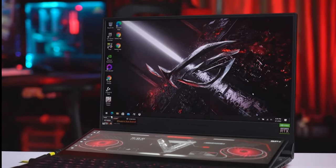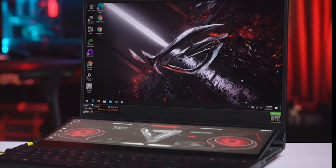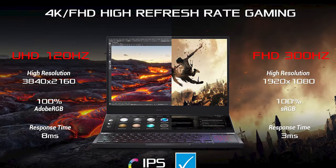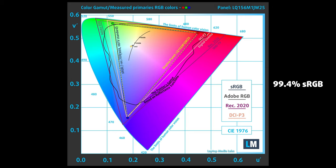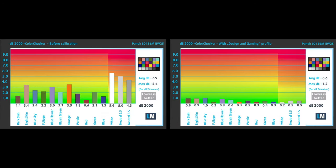The ASUS ROG Zephyrus Duo 15 comes with two IPS displays — the main one is 15.6 inches, and the secondary ScreenPad Plus has a diagonal of 14 inches. Going back to the main panel, we tested the Full HD variant, which has comfortable viewing angles, a great contrast ratio, and a refresh rate of 300Hz. Furthermore, it covers the sRGB color gamut almost completely and has a non-flickering backlight, making it ideal for prolonged use. The color accuracy is fantastic as well, especially when using our gaming and web design profile. Below you can see the results of our test, which uses the 24 most commonly used colors, with factory settings on the left and our gaming and web design profile applied on the right.